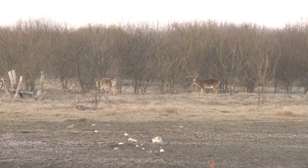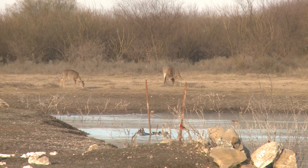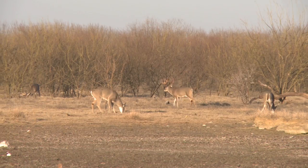In a drought, you have two problems that happen. You have much less for the deer to eat, and the other negative effect is that the nutritional quality of the forage they eat drops dramatically. So they have less forage to eat, and what they eat is less nutritious.